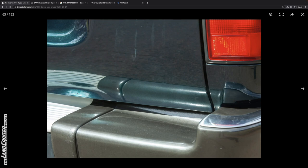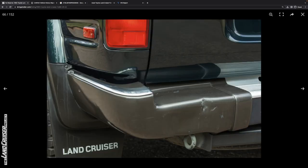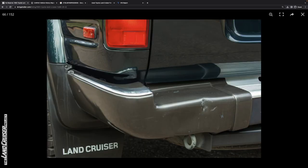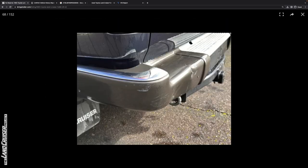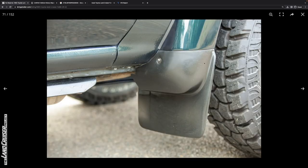You can see where the tailgate's been bowed out — that's a shame. Luckily, 6M1 — this emerald green pearl — is a pretty popular color, so you should be able to find a replacement tailgate pretty easily. Just some light corrosion on the trailer hitch; this appears to be the original trailer hitch, so that's pretty good after 30 years.